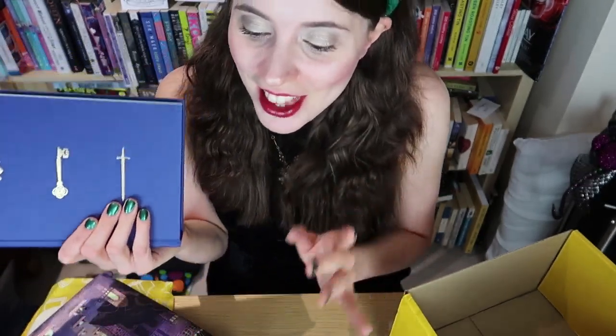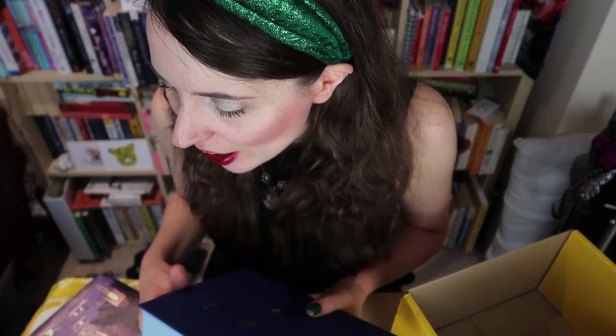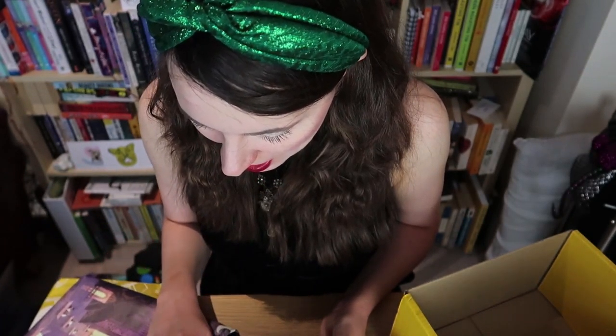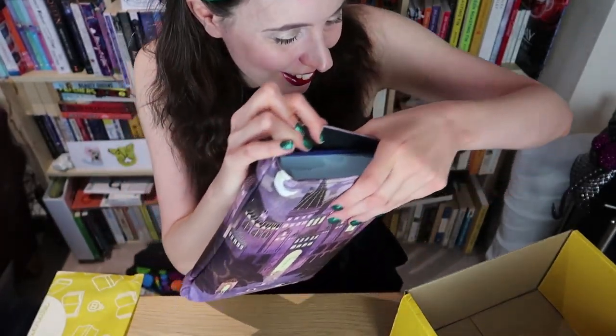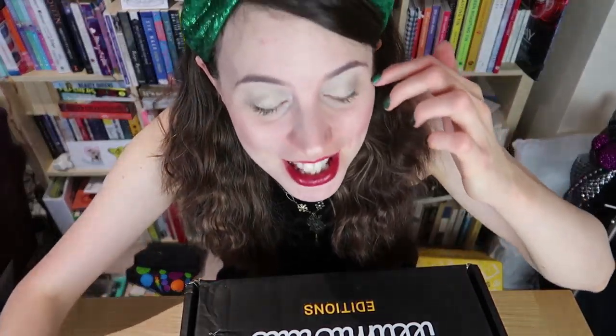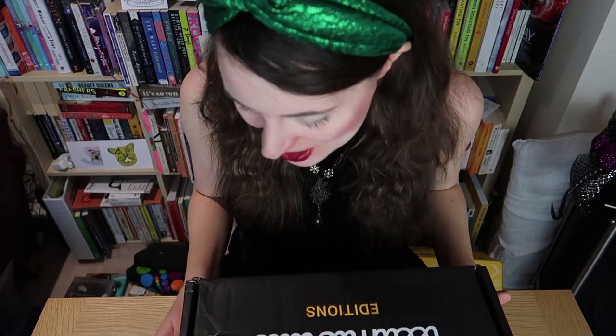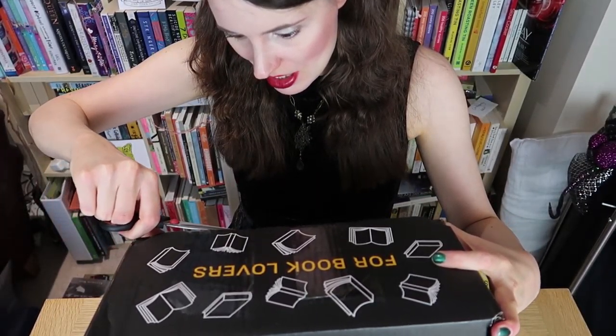That's the end of the November Illumicrate unboxing — absolutely stunning, I am so impressed. Now I have to put all this away and make space for the Cruel Prince box. It really is like silent Christmas, everything is just so nice. On to box number two — I can't even describe how excited I am, especially after the previous box.